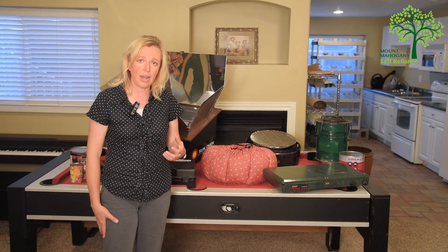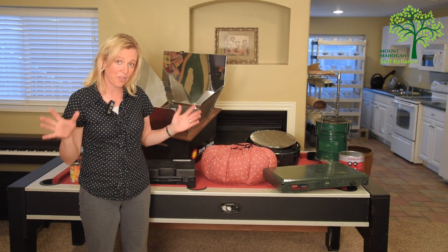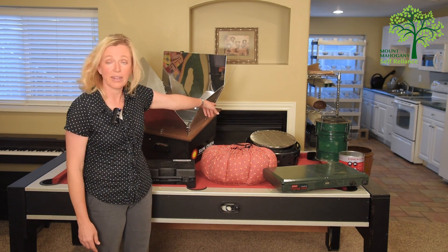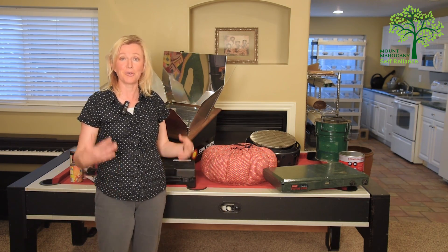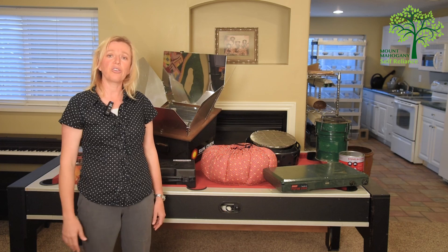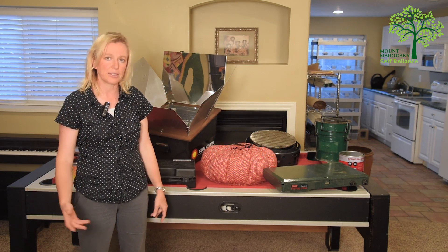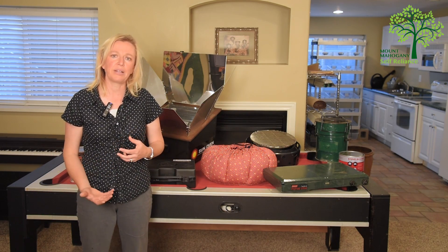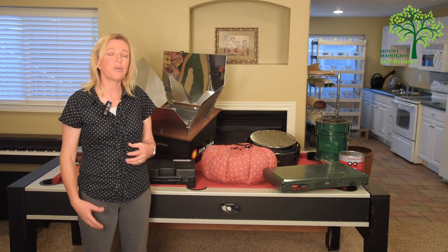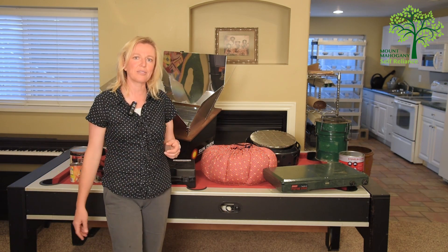Some of the things to think about as we start talking about alternate cooking methods: first, what things do you already have on hand? Do you have a fireplace? If you have a gas fireplace, that's going to be worthless, but if you have a real wood-burning fireplace, that's an alternate cooking method. If you have a barbecue grill on your deck, that's an alternate cooking method. If you have a fire pit out back, that's an alternate cooking method. Also think about what fuel you already have — do you have a wood pile, or a propane tank under your barbecue grill?